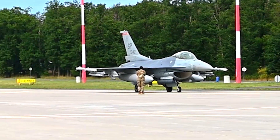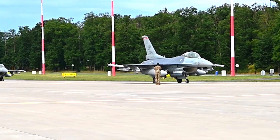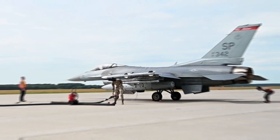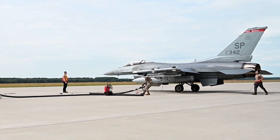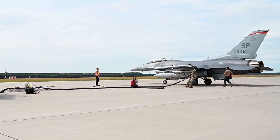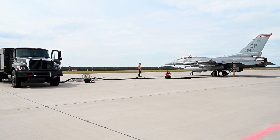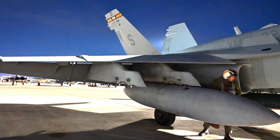Australia plans to deploy the F-15EX as part of its Air Force modernization efforts. The Australian government sees this aircraft as a long-term investment to strengthen national defense. With the F-15EX, Australia has a more powerful and resilient tool to safeguard its air sovereignty.